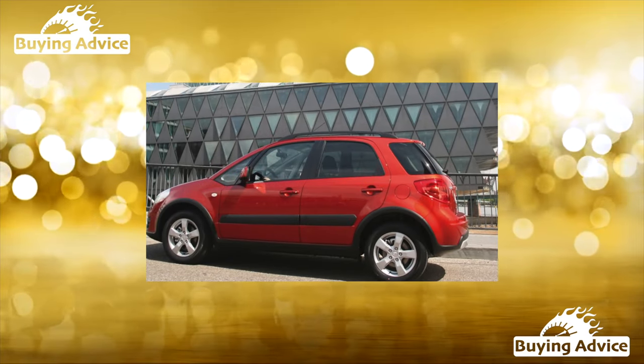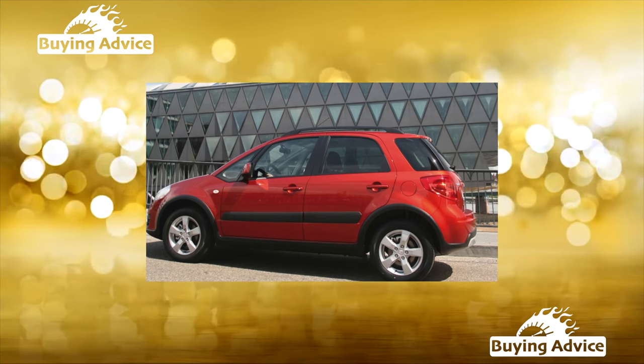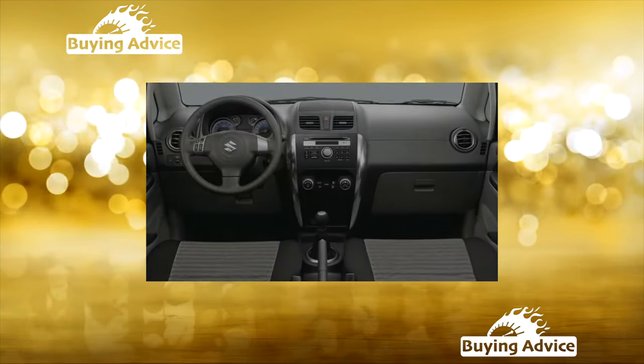For a long time this car had no competitors. The Suzuki SX4 managed not only to become a best seller, but also to leave fond memories. Let's see what they are based on.